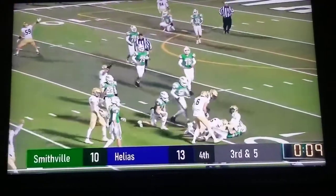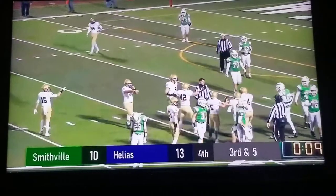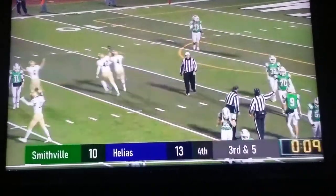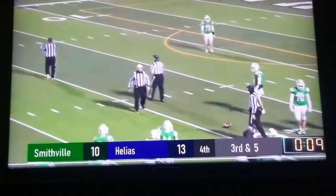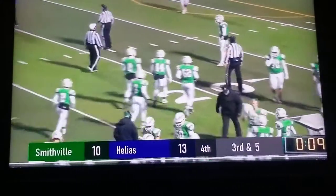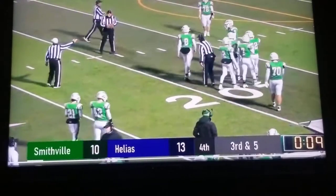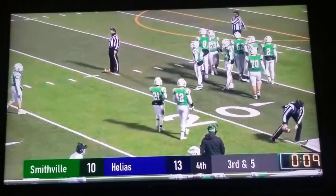It's recovered by Elias, and that's going to be the game right there. Elias is able to recover a fumble that was just doing backerel die rolls. Smith really had no other option.